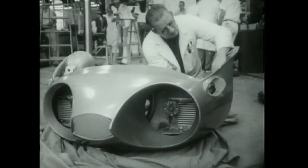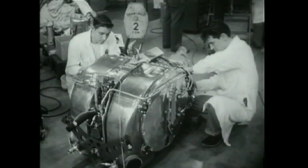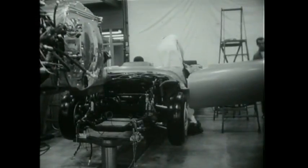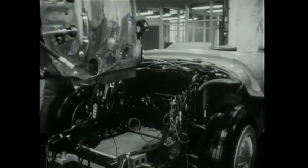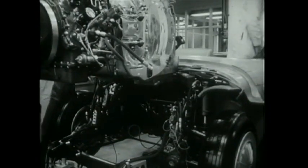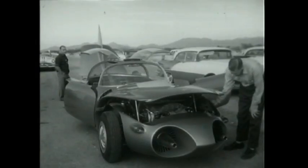A milestone in automotive engineering is marked by the completion of General Motors' Firebird II, the first gas turbine family car ever built and tested in the United States. Progress made possible by the pioneering of the original Firebird. Now gas turbine engines can be harnessed for cars and trucks, producing great power in small packages.